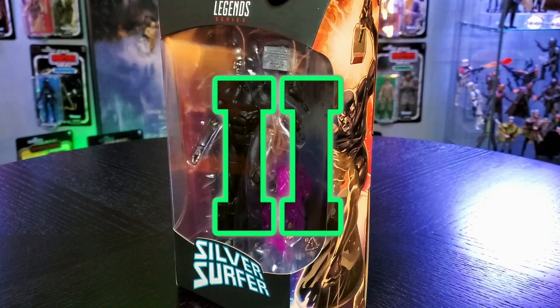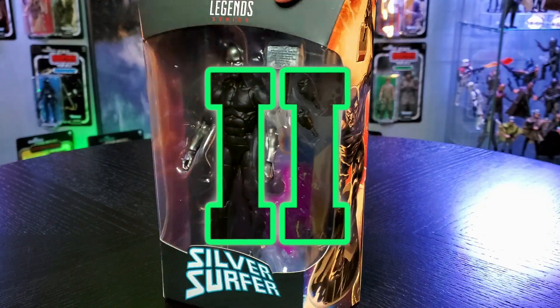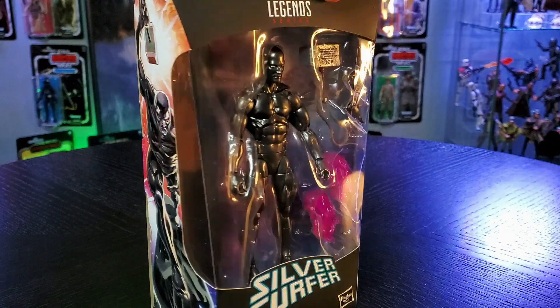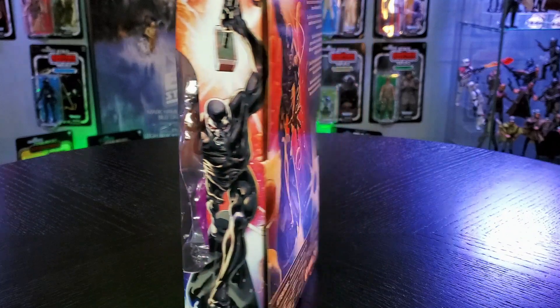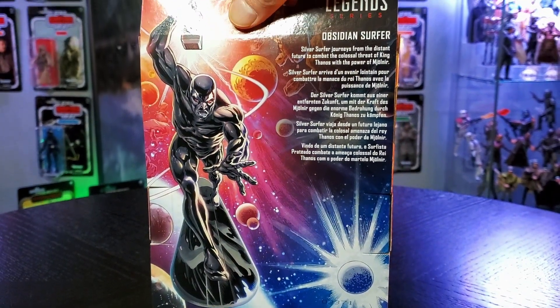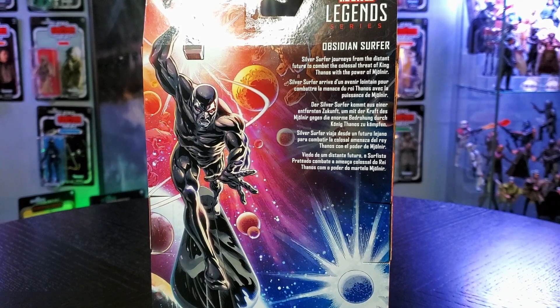This figure and box art comes from the Thanos comic in 2018. Have you guys noticed that the quality of the plastic lining in the box has improved? It feels more firm and the boxes have been arriving in much better condition. I love the comic book art on the back with this description.